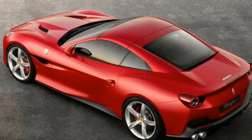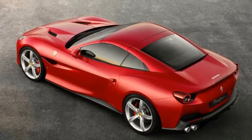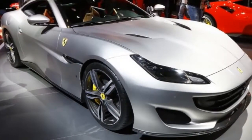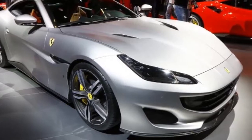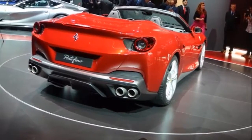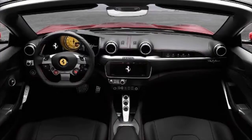Other performance gear includes an electronic limited-slip differential and adaptive suspension. The Portofino features luxuries such as a retractable hardtop roof and a 10.2-inch infotainment touchscreen. Rear seats are standard but aren't likely to be humane places to park passengers. An on-sale date is unknown, but expect a price tag in excess of $200,000.